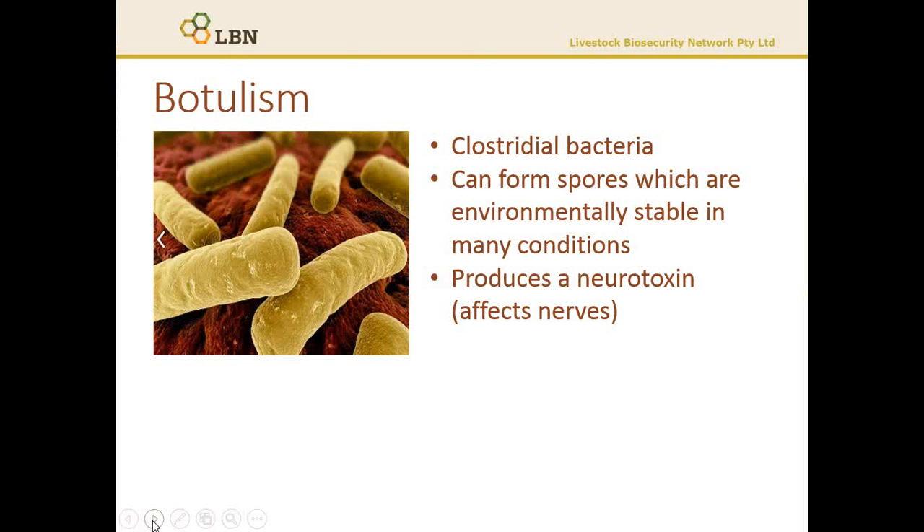Botulism is a disease that's caused by a toxin produced by the bacteria called Clostridium botulinum. This bacteria likes conditions where oxygen levels are low and where it's warm and moist. Hence, it proliferates well in decaying carcasses and in plant matter.